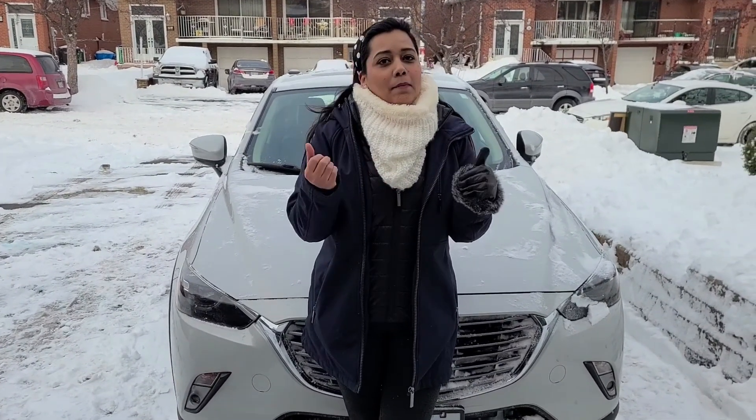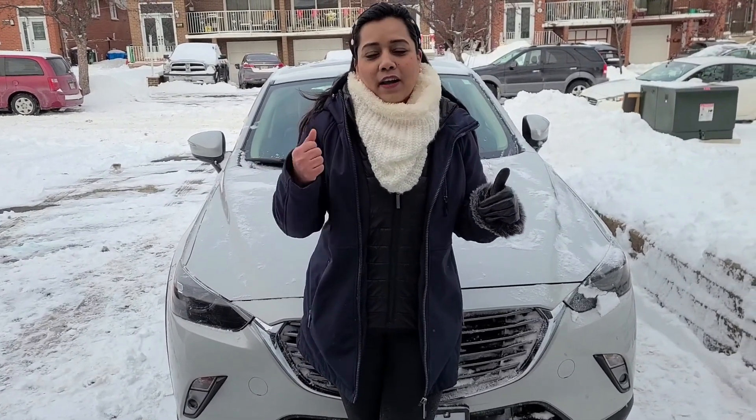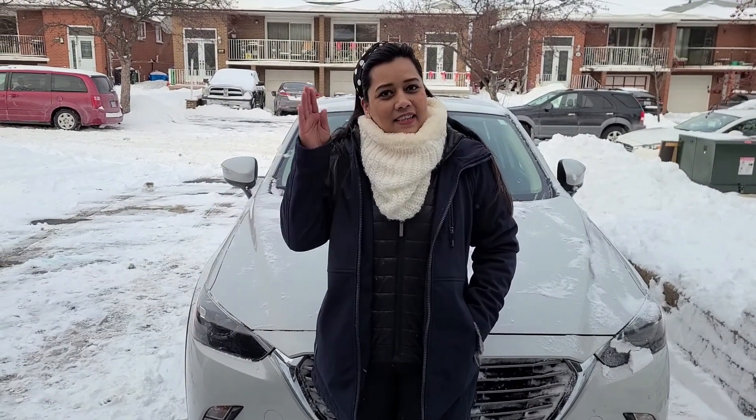I even had to take off my gloves to shoot the video — look how red and frozen my hands are. Now we'll go and pick up our courier. I hope you found this video informative. I will see you soon in my next video. Till then, stay safe, stay healthy — peace out, bye!